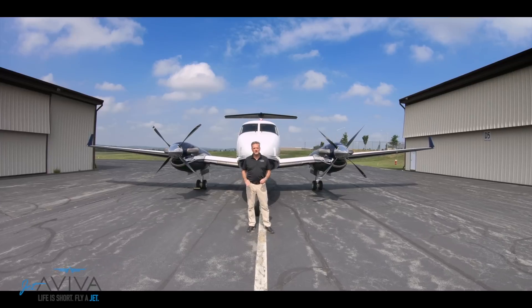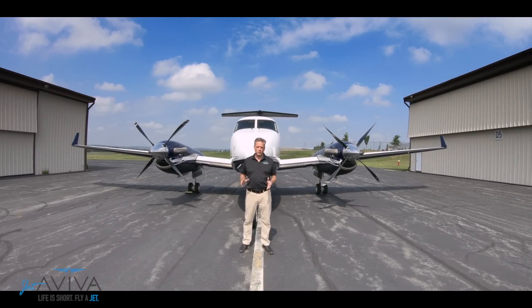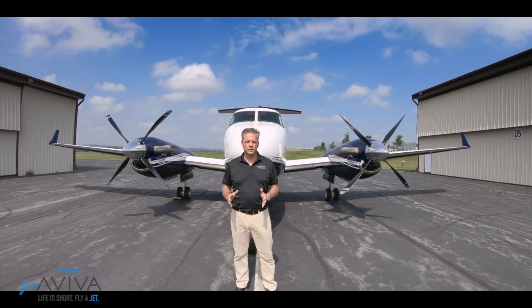Let's talk a little bit about the King Air line. The first King Air, the Model 90, was introduced in 1964. It was stretched a few years later and became the 100. In 1974, the Super King Air 200 was introduced, which eventually became the King Air 250.